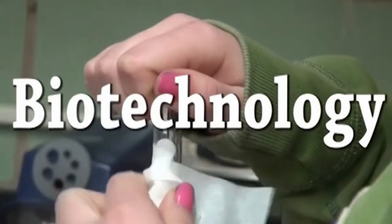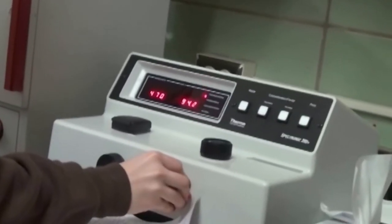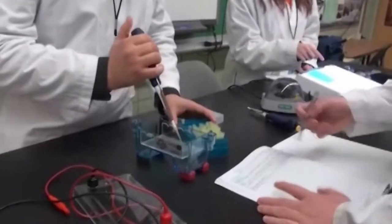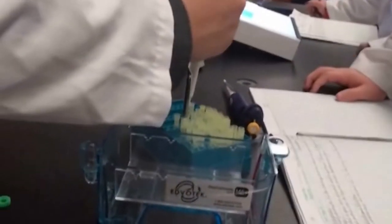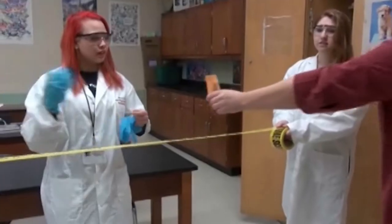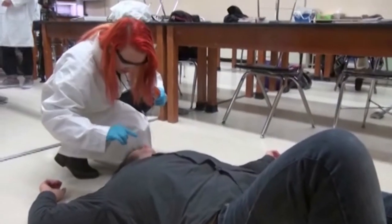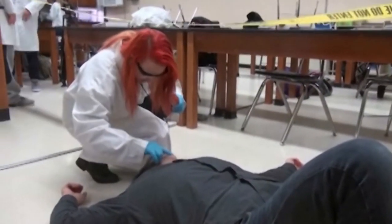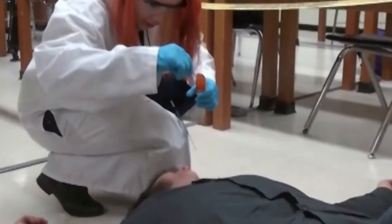Biotechnology. This is one of the fastest growing industries, providing numerous job opportunities. Some of the topics of this course include forensics, genetics, microbiology, and bioethics. Students will actively participate in developing advanced laboratory skills and participate in projects in areas related to biology. Students may earn college credit and a scholarship to attend Sinclair, which may be used towards a two-year degree with the option to transfer to a four-year college.